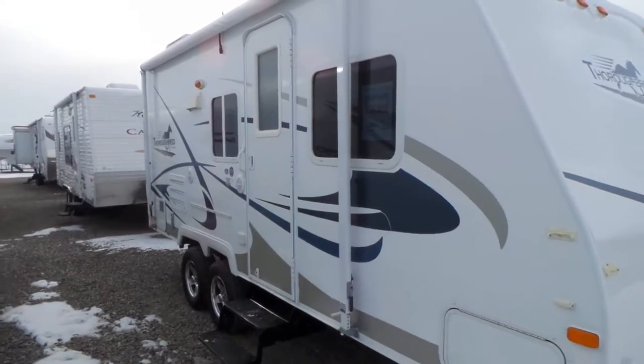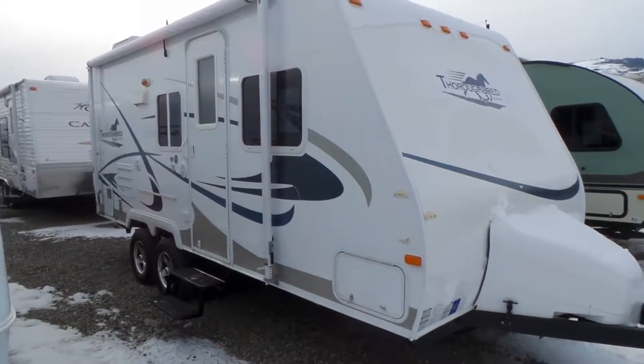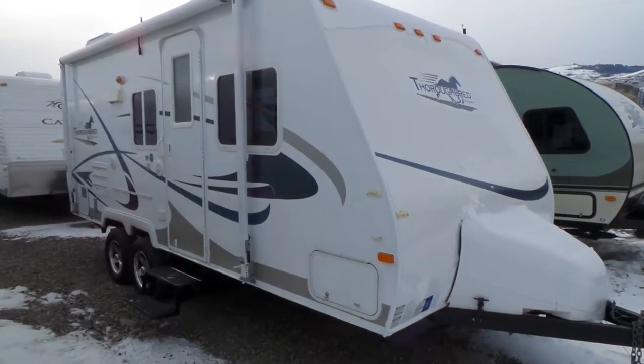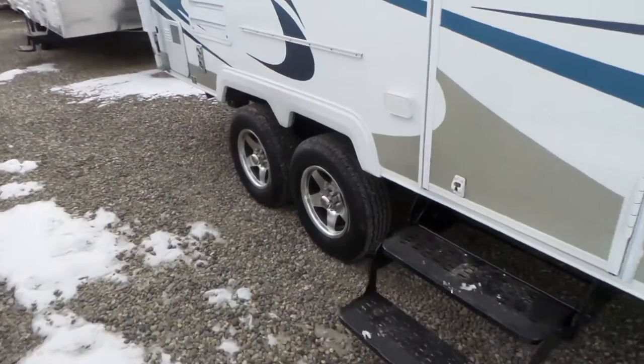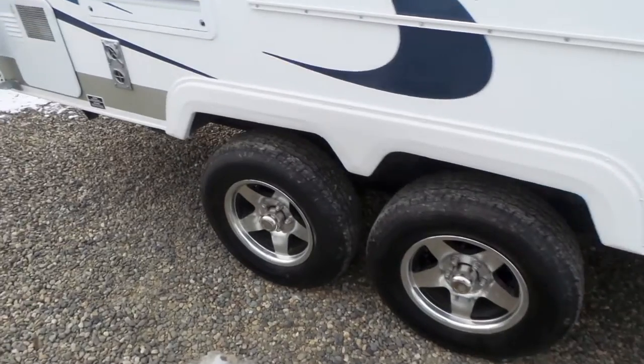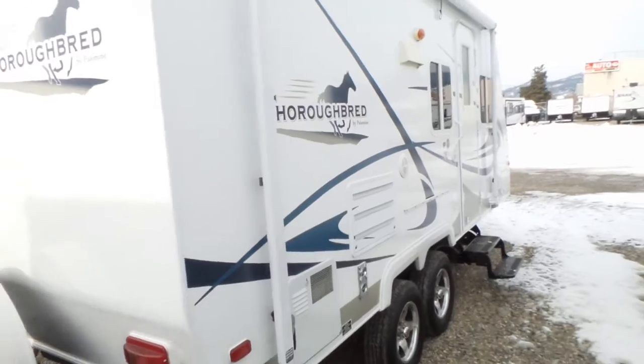A couple things to note on this trailer — size and weight. It's a 21-foot model, about 23 feet bumper to hitch. Tandem axle, nice high clearance on it, and you're coming in just under 3,800 pounds dry. So nice easy towing.